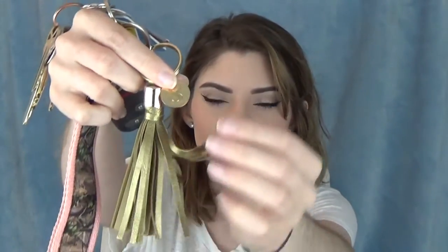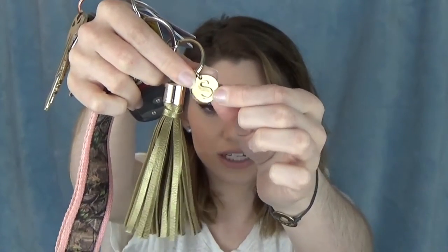Then I just have my keys — I usually don't keep these in my purse but they happen to be in here today. I wanted to show you guys this little tassel I got from Target. It's so cute, it has an 'S' engraved on the little pendant and then it's just a little tassel. And then I have a lanyard — it's camo and it says 'Sarah.'